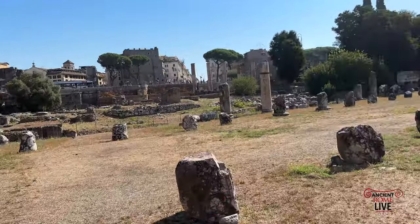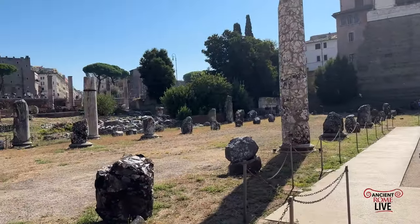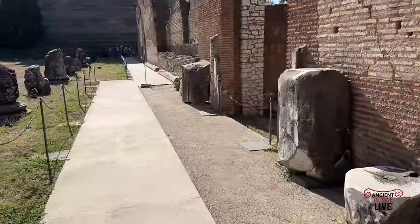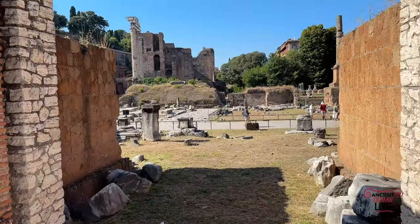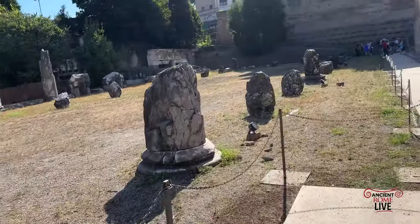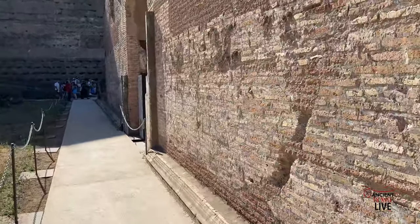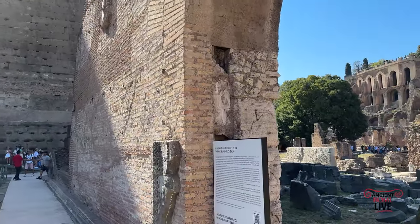Looking toward the Forum Transitorium, we're now walking through the Basilica Emilia, which still has the remains of some impressive marble veneer. This wall was found toppled over, and it was re-erected in the excavations under Giacomo Boni. We have to realize that there are whole sections of the Roman Forum that have been reconstructed — but reconstructed based upon the fact that that wall was found lying flat right here.